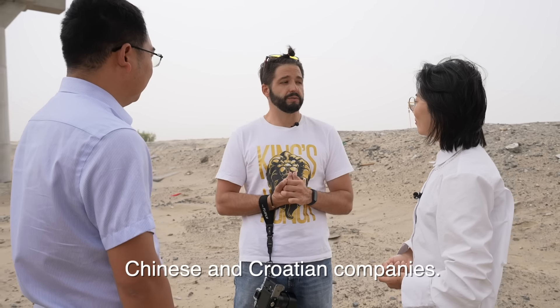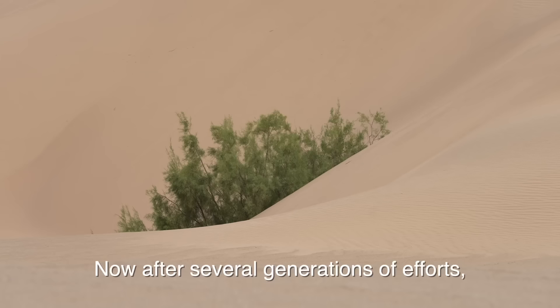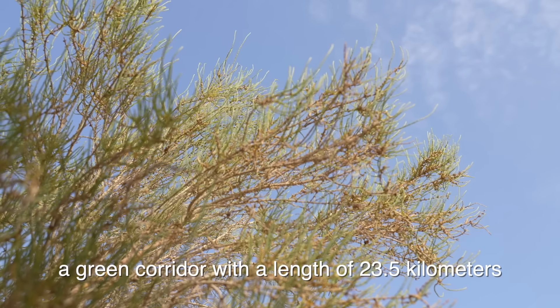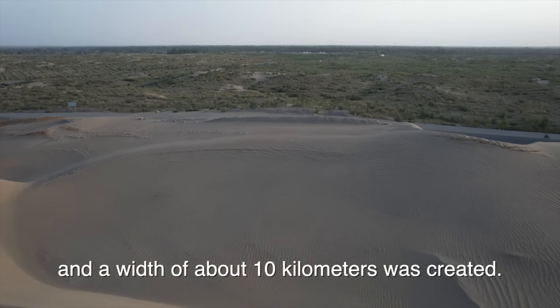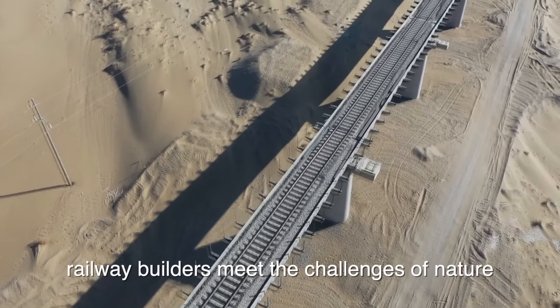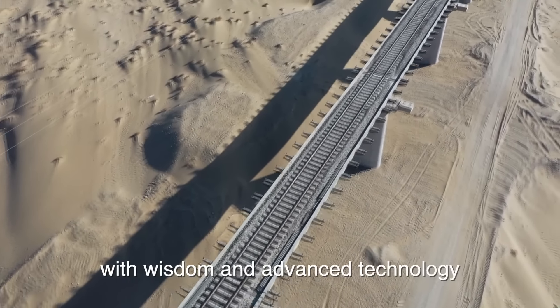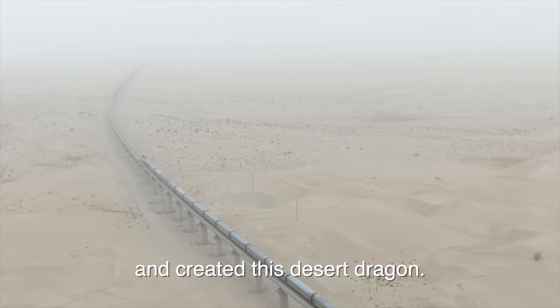Chiamuo was once the area with the most serious wind and sand hazards in the county. Now, after several generations of effort, a green corridor with a length of 23.5 kilometers and a width of about 10 kilometers was created above the desert. Railway builders met the challenges of nature with wisdom and advanced technology and created this desert dragon.